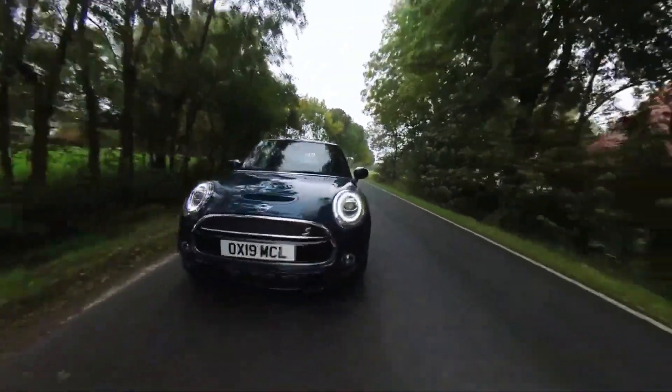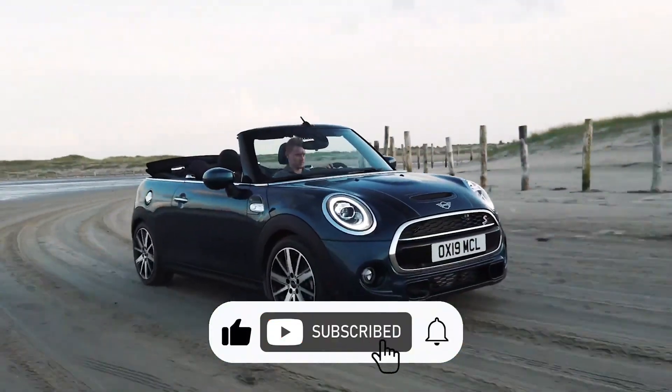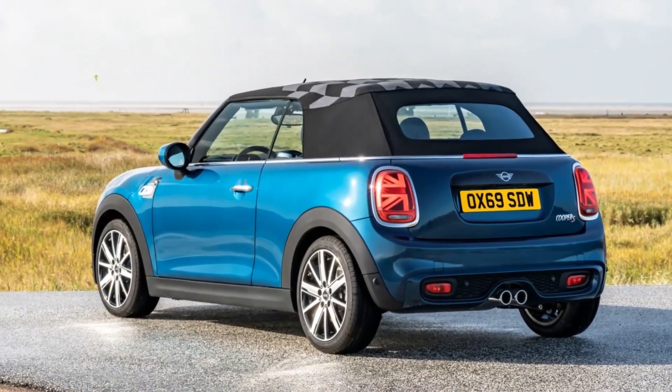Welcome to my YouTube channel. If you love cars, make sure to hit that subscribe button and turn on notifications for more great content.